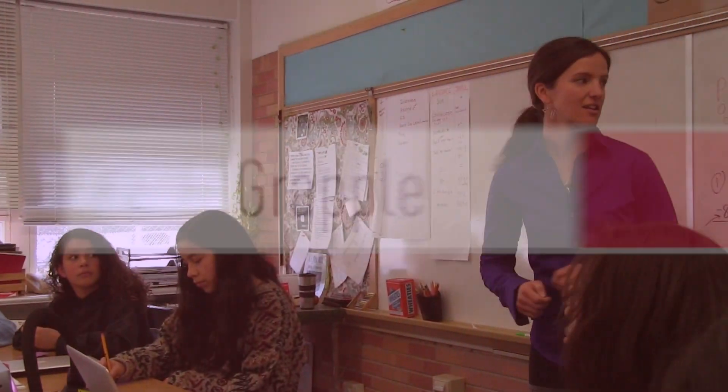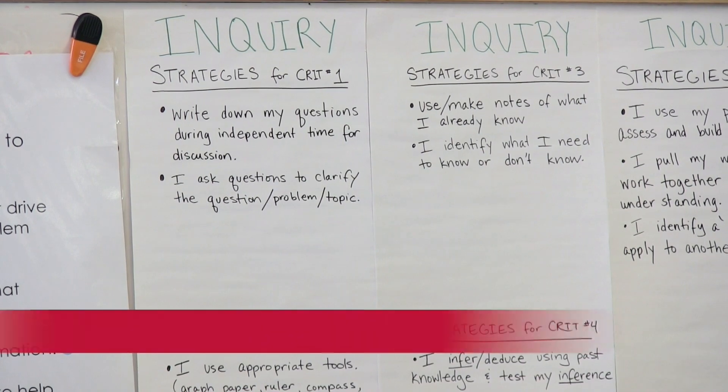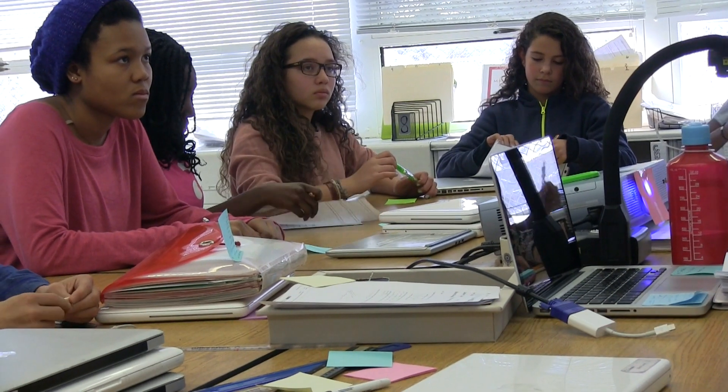So taking a look at the strategies that you all have named for hitting these inquiry criteria, which strategy is going to make the biggest difference in the grapple and in your menu work?